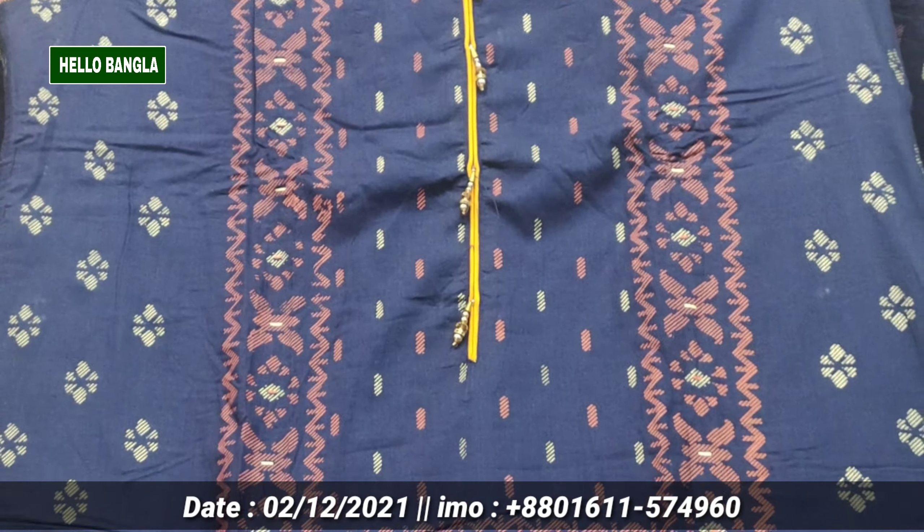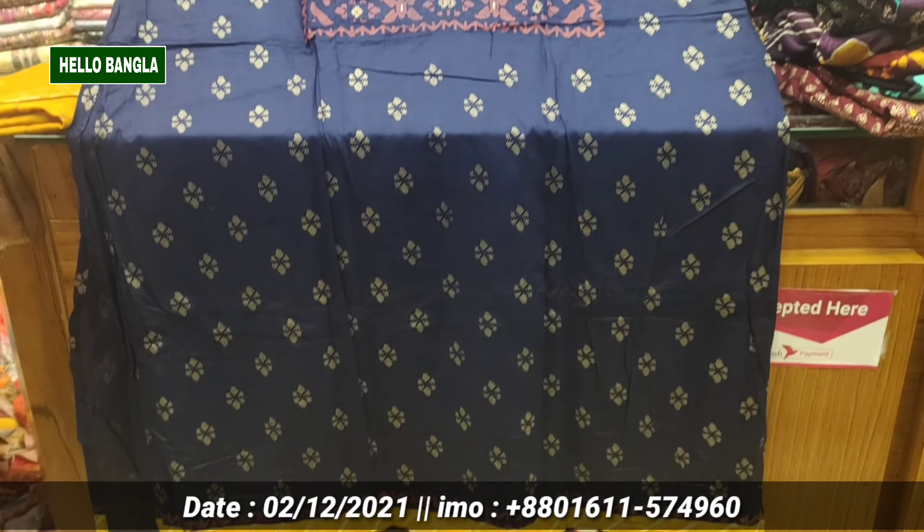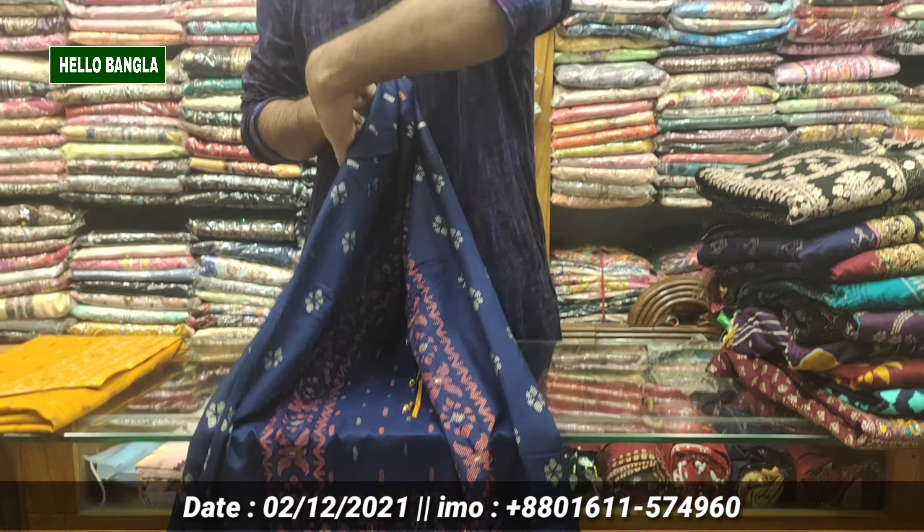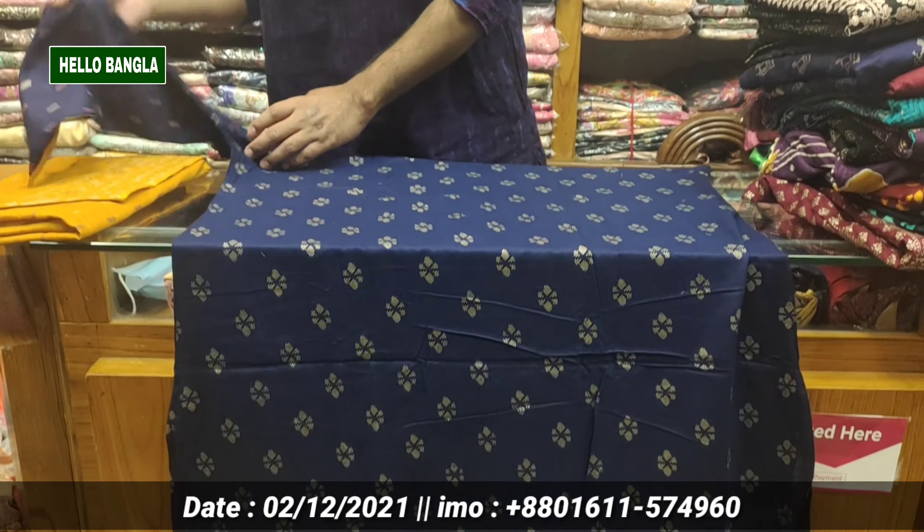We are going to see a range of products. We are going to see a discount. We are going to see a price tag. We are going to see a dress. We're going to see a price tag.